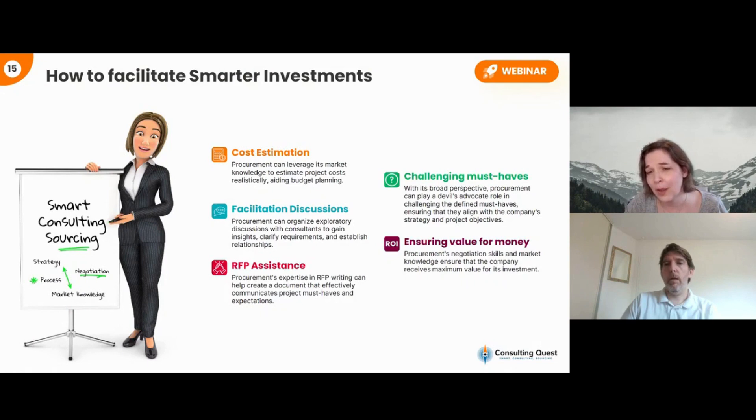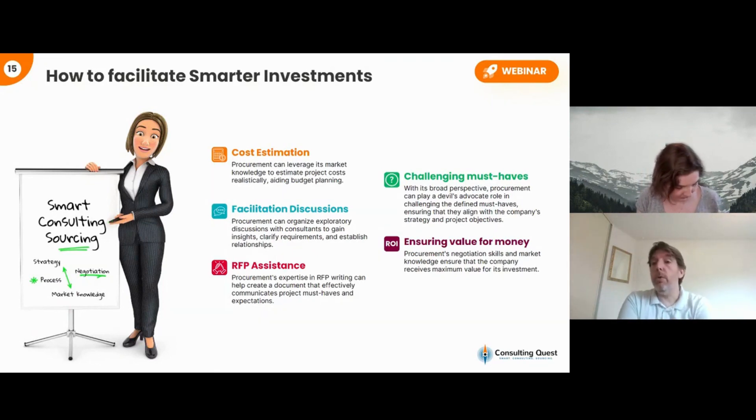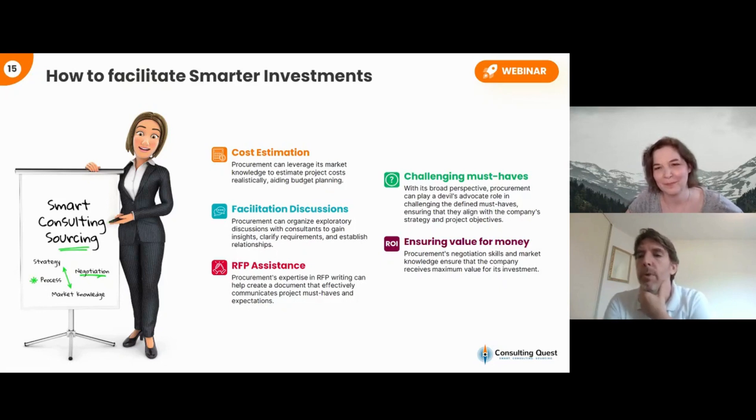Another important role is challenging the must-haves. Even if you're not a strategy specialist, you can play a facilitation role: do we really need that? Does it align with our objectives? That brings a lot of value. The last part is making sure there's value for money. This role isn't limited to procurement — it can be done by people with a vested interest in the transformation, those owning budgets, or even finance. So it's not limited to the procurement function.